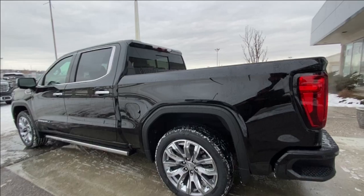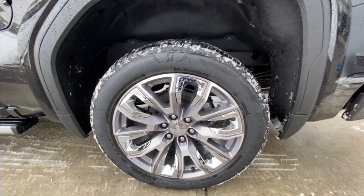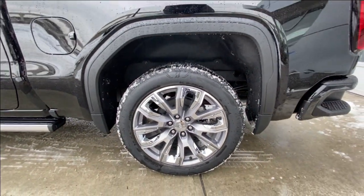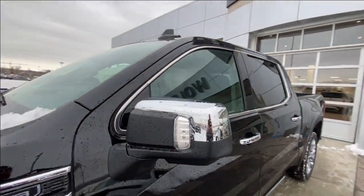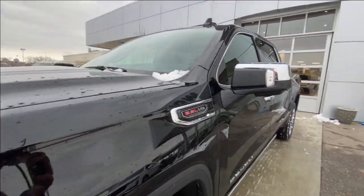Taking a look at the exterior of the Denali, starting off with the 22 inch painted aluminum wheels with machining and chrome inserts paired up with Bridgestone Alenza tires. Moving right along, we have chrome door handles, Denali badges on the doors, chrome capped mirrors with LEDs, and 6.2 liter V8 plaques on the fenders.